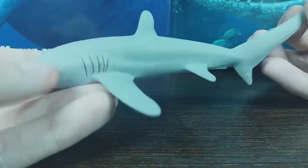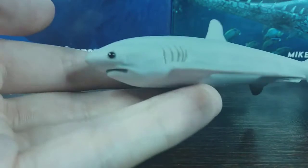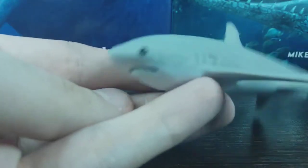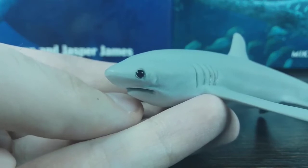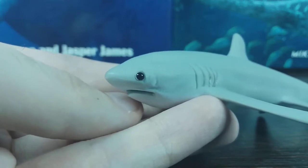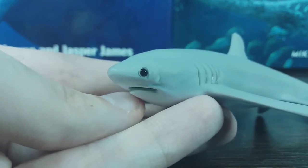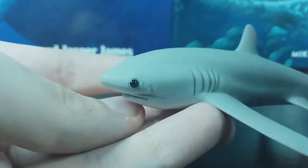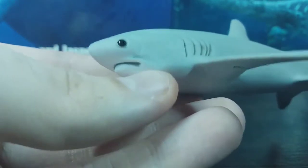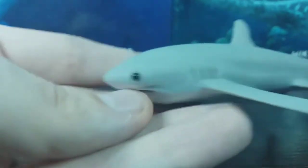Assuming this is the pelagic thresher, when it comes to the head, one way we can tell this is not the bigeye thresher shark is that the eye is simply not that big. That leaves two candidates: the common thresher and the pelagic thresher. Going off the other features, the pelagic seems to be the winning identification.